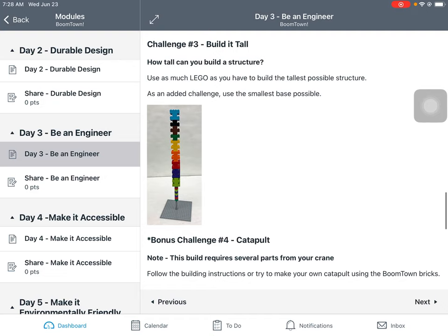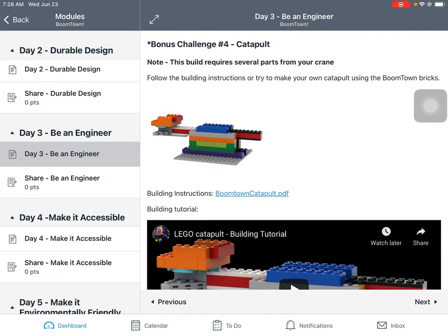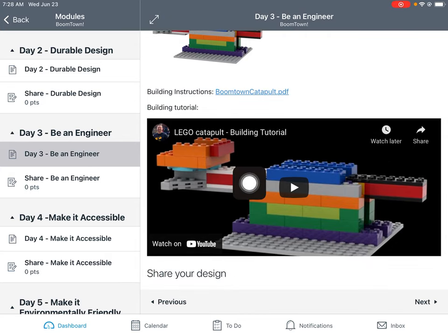As a super fun bonus, you can build a catapult! This will require several parts from your crane — specifically the boom, built with instruction booklet number two, and those yellow beams to build the lever and fulcrum. I have building instructions available — click on the link — and also a building tutorial on YouTube if you'd like me to walk you through it. You don't have to follow the same color pattern I used, just keep the same overall structure.